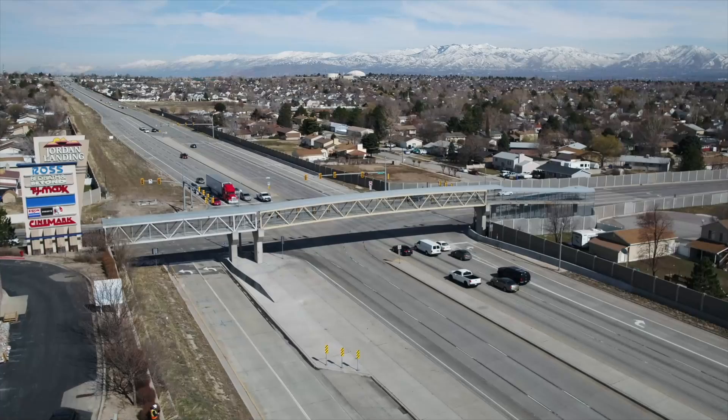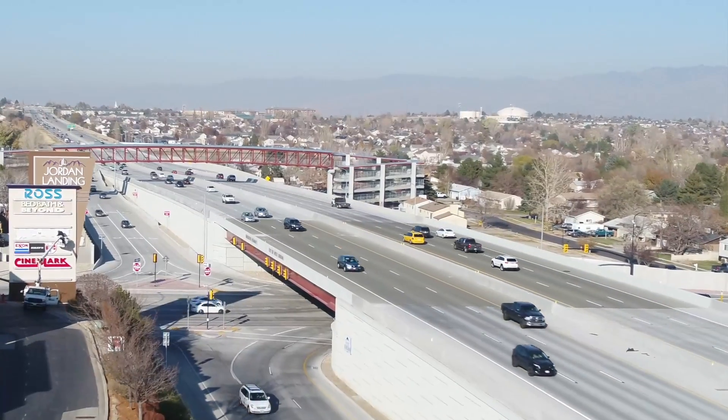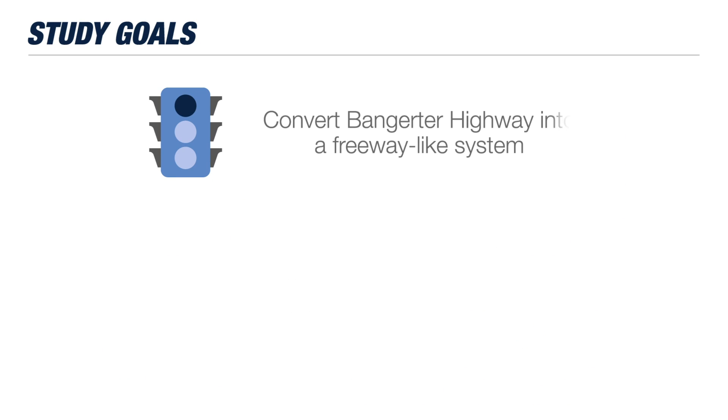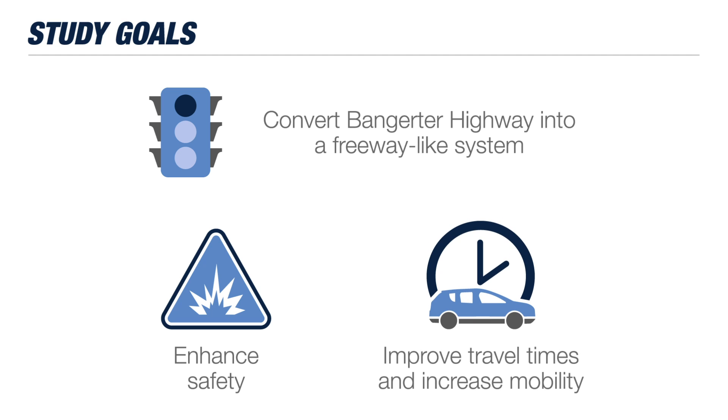This is the last remaining section of Bangor to be studied for the conversion to freeway style interchanges, with construction scheduled to begin in 2028. Because traffic on Bangor is expected to double by 2050, our project will improve congestion, safety, and quality of life by upgrading the highway now, all while minimizing impacts to the environment around it.